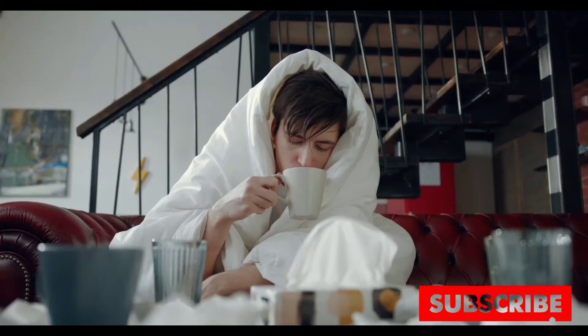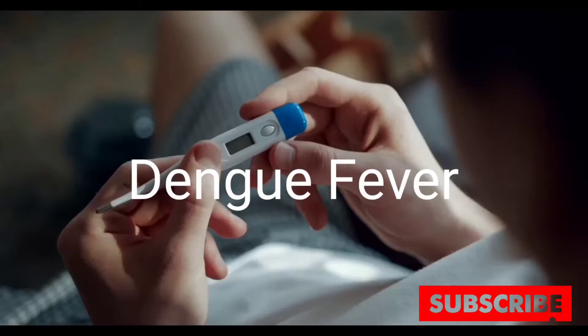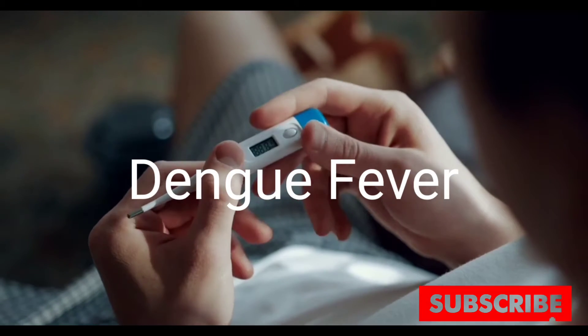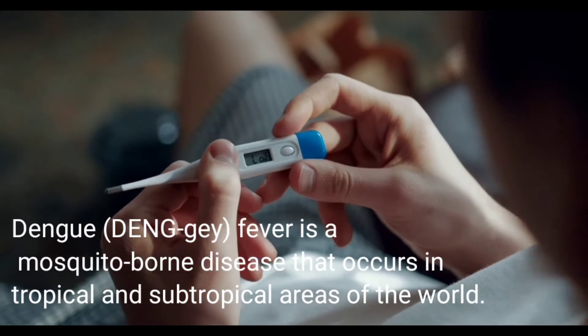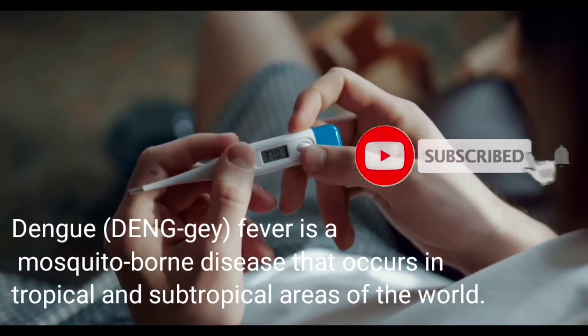Welcome to the next topic. This topic is on dengue fever — symptoms, causes, and treatment. Dengue fever is a mosquito-borne disease that occurs in tropical and subtropical areas of the world.